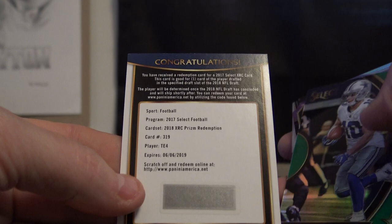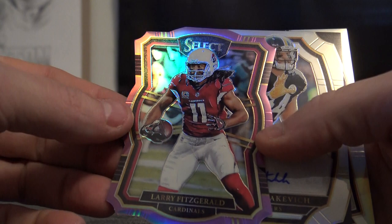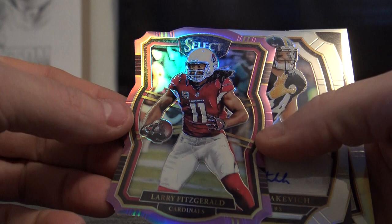Kareem Hunt rookie patch numbered to 99. You got the 4th tight end drafted — TE4 numbered to 5, Switzer rookie 11 of 75, jersey number of Larry Fitz, Tyler Matakovich autograph, and Ardarius Stewart jersey autograph. That's it, thanks again Rob K.